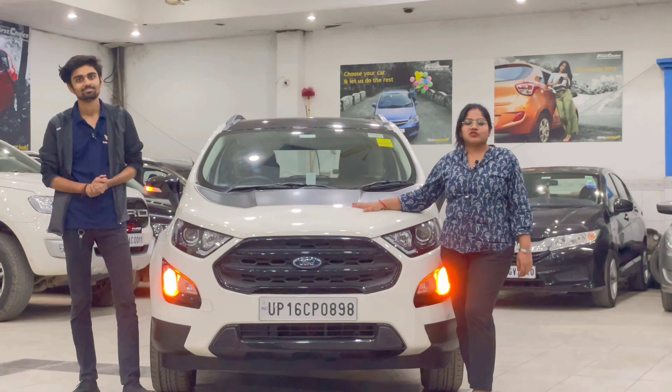The car paperwork is pending with Ford. Additionally, you will get a 2-year warranty from our showroom. As we mention in every video, we provide a comprehensive warranty — in the second year covering the engine and gearbox — plus one year of roadside assistance. If you refer a customer to us and they purchase a car, we will also give you a referral bonus.